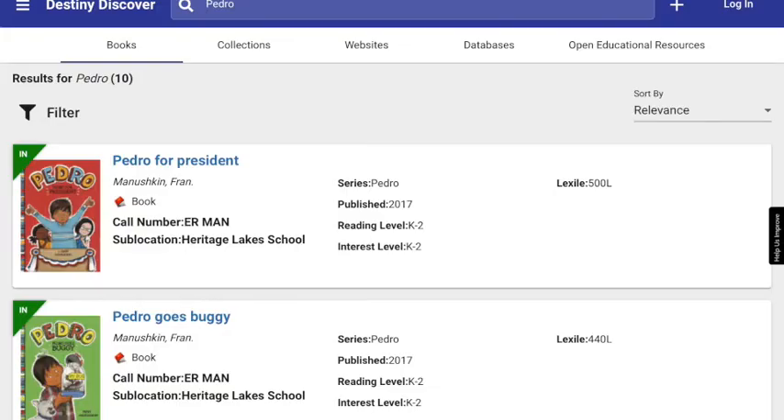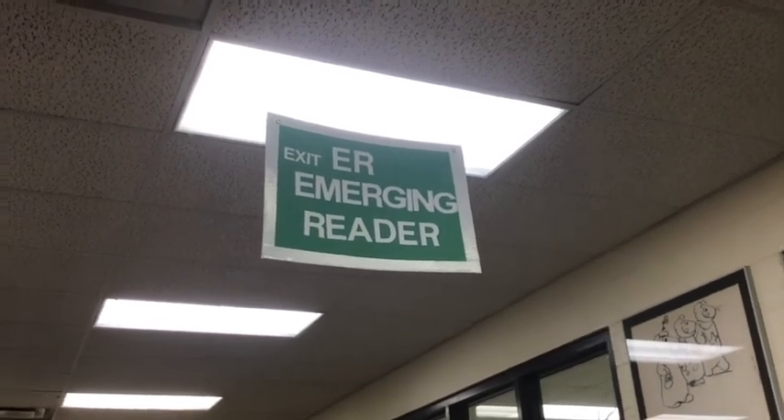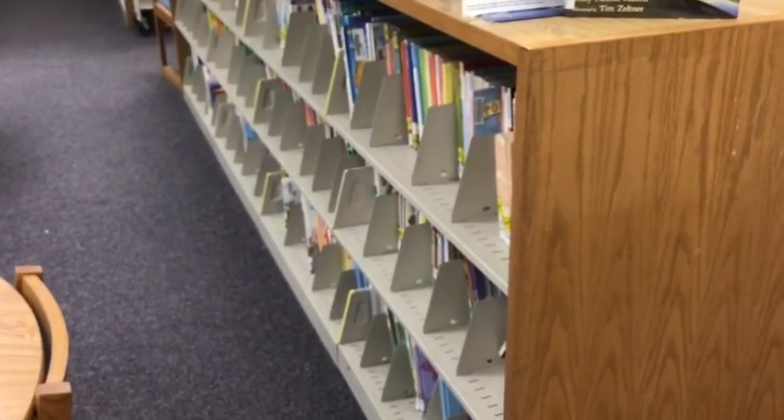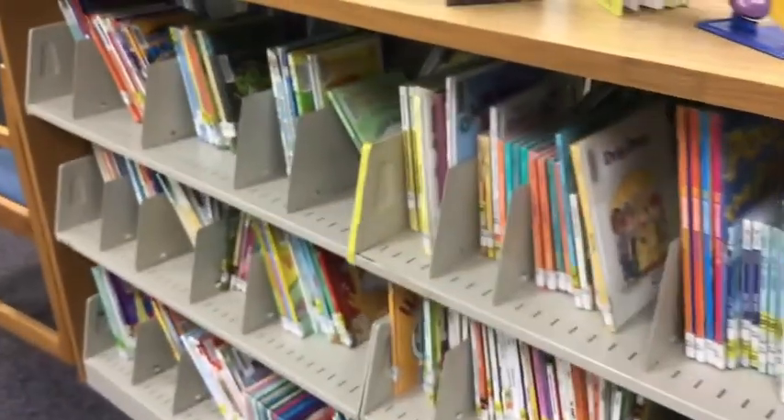This time I was looking for the Pedro books. I like the Pedro books. I look at the call number and it says E-R-M-A-N. The Pedro books were E-R, which stands for Emerging Reader. The Emerging Reader books are on these shelves and just these shelves. They don't have letters on them like the Everybody books. So I'm looking for Pedro, which was E-R-M-A-N.